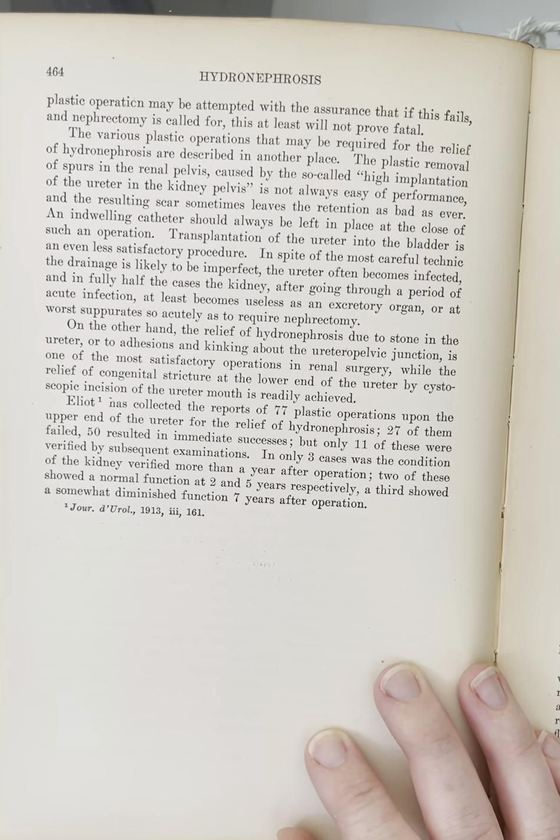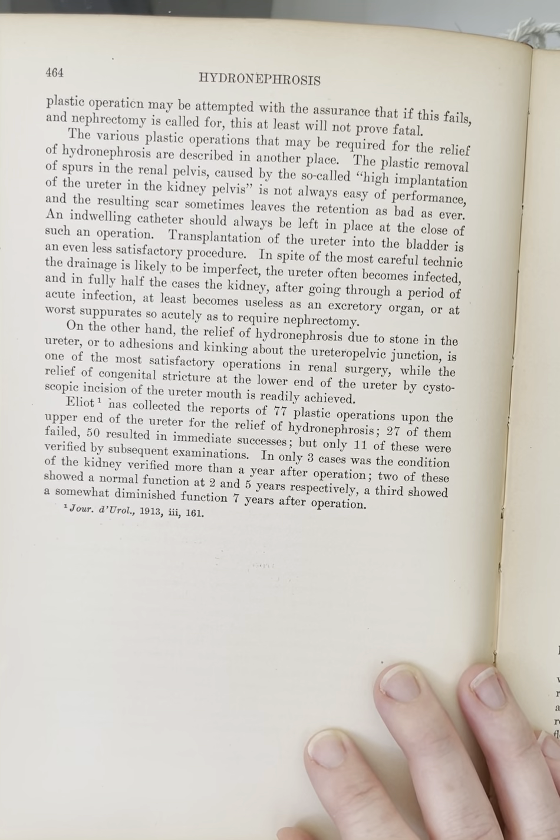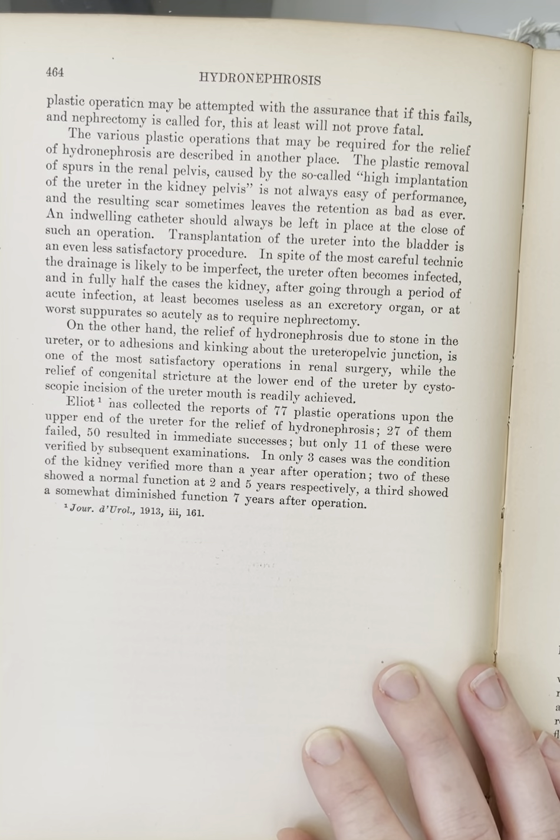On the other hand, the relief of hydronephrosis due to stone in the ureter, or to adhesions and kinking about the uretero-pelvic junction, is one of the most satisfactory operations in renal surgery, while the relief of congenital stricture at the lower end of the ureter by cystoscopic incision of the ureter mouth is readily achieved.